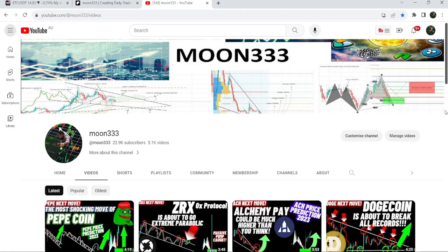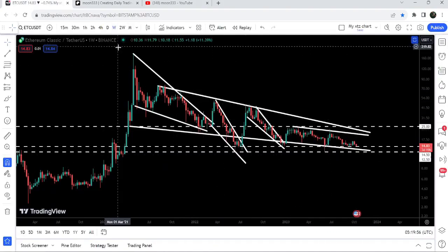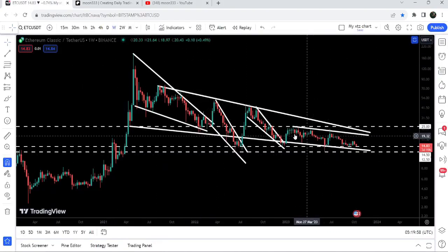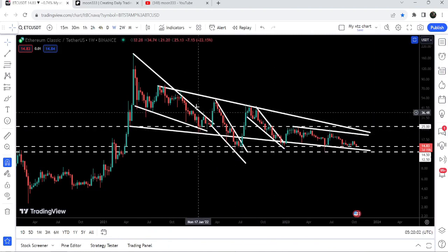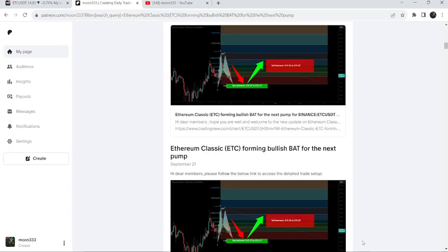Hey friends, this is Atip Hope here — welcome to the new update on Ethereum Classic. In today's video I would like to show you once again this huge falling wedge pattern and, while moving inside this wedge, you can see that it is breaking out different kinds of other patterns as well. I would also like to share my most recent trade signal for Ethereum Classic that I shared a few days back on 21st of September 2023 with my members.